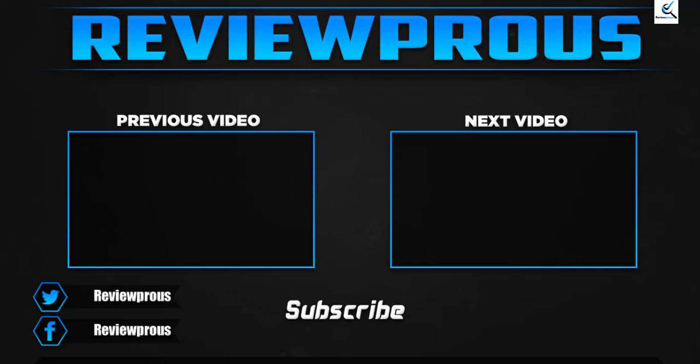Thank you for watching, guys — I hope you liked this video. If this video helped you, please make sure to like, comment, and subscribe. If you have any questions related to these products, you can leave a comment down below, and I'll get back to you as soon as possible.